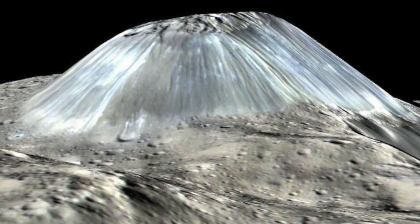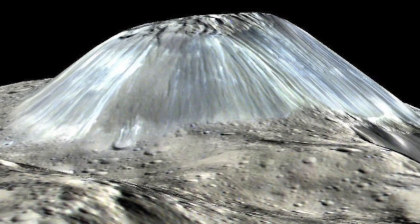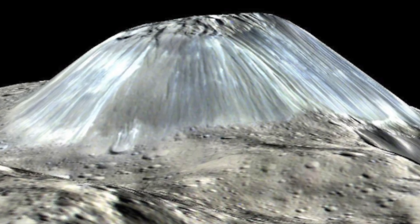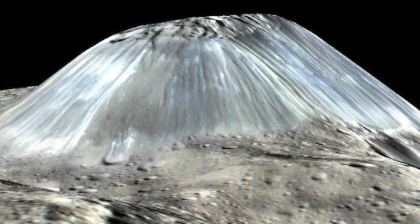NASA have recently discovered a giant ice volcano on the surface of Ceres, and they say it's unlike anything they've seen before. Ahuna Mons is the largest ice volcano on the dwarf planet, and it's known as a cryovolcano.